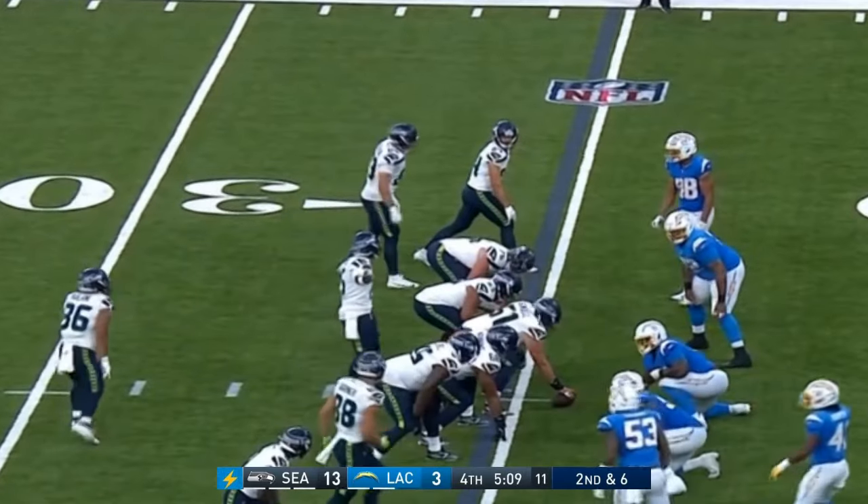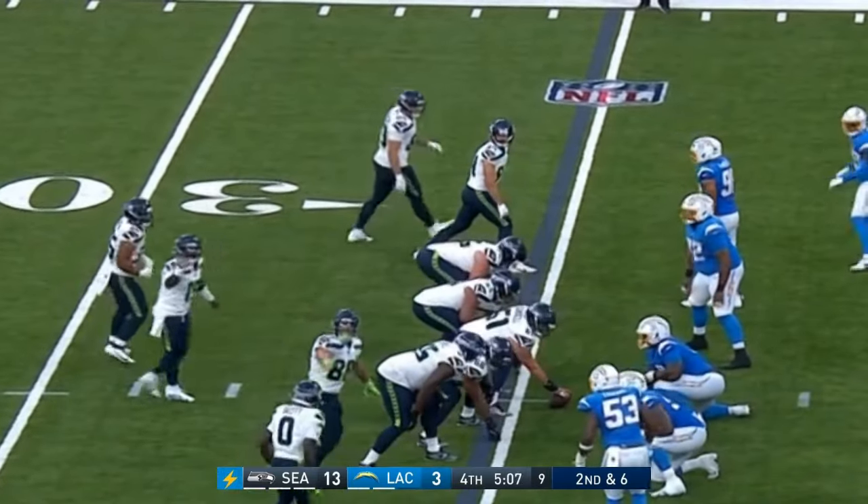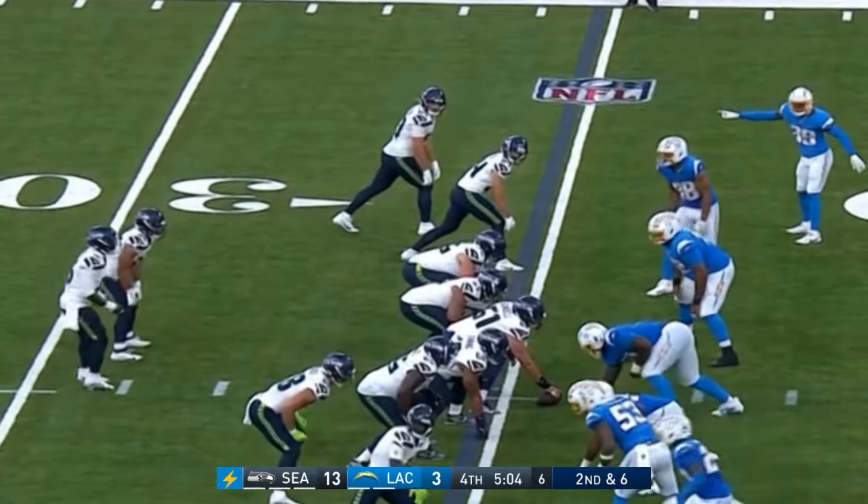Second and six, up 13-3, coming up on under five minutes left in the game.